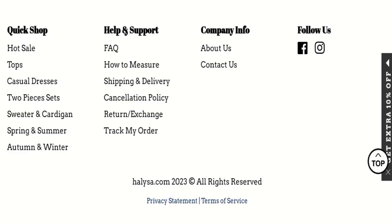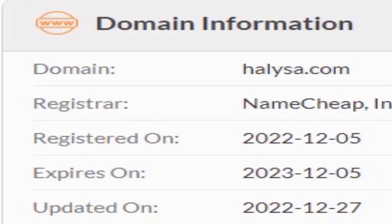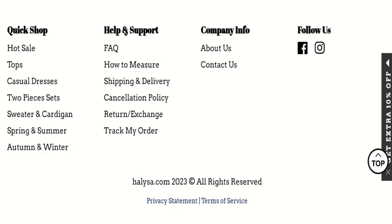Now we will talk about the legitimacy factors with which you can judge whether this website is legit or a scam. This website is secured by HTTPS protocol and SSL integration to keep details and transactions safe, which is a good sign. However, this website was registered on 5th December 2022 and will expire on 5th December 2023, meaning it is a new website, which is a negative sign.